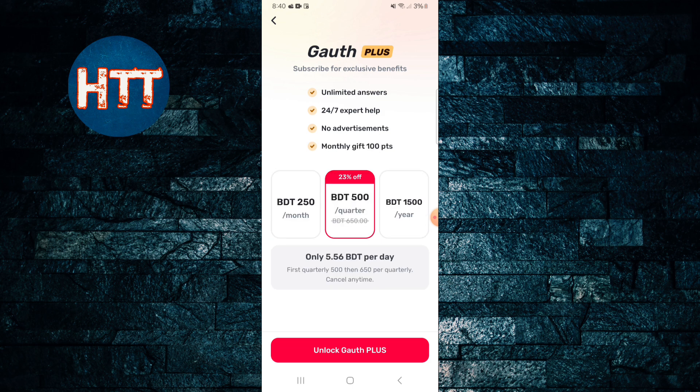Then you can see how many features you'll get. If you subscribe for exclusive benefits, you'll get unlimited answers, expert help all the time, no advertisements, and monthly you get 100 points. Monthly you need to spend only two dollars to unlock — it's very cheap but the features are really amazing.